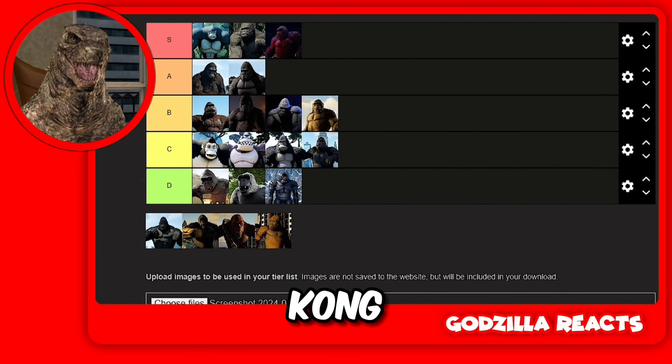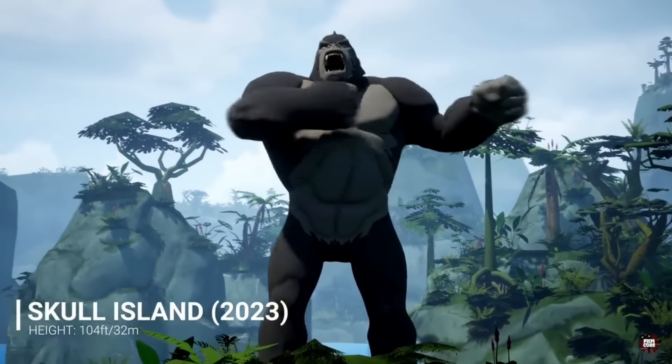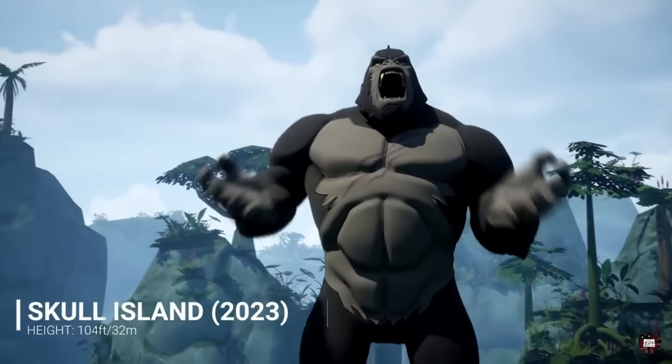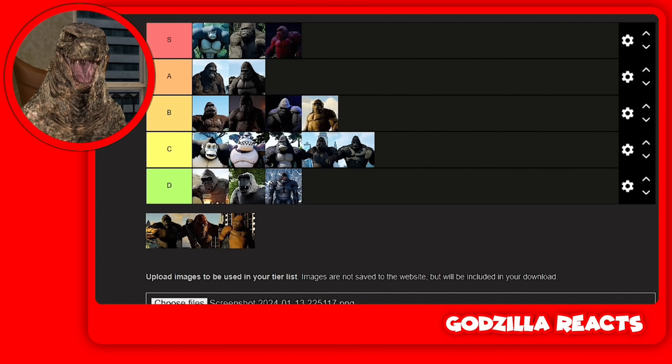Then we got Kong from the Skull Island TV show. C tier. I watched the TV show, I did not like it. I did not like the Kong there. I felt bad for him because his friend died. But C tier — I don't like that Kong.